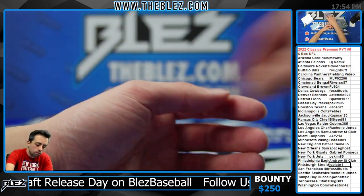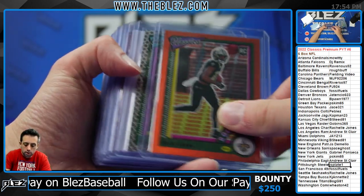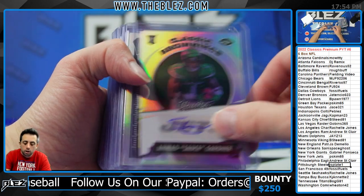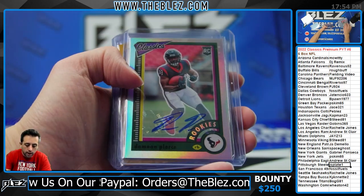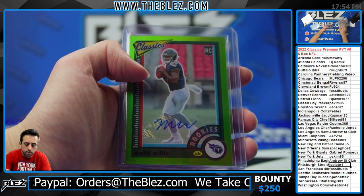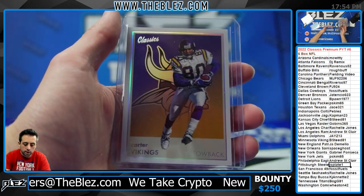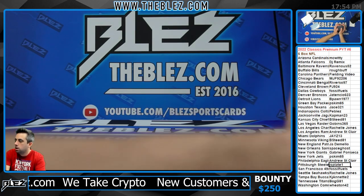Nice Burrow, nice Olave — good Olave break. Nice Kyler, nice Olave, nice break. Brian Robinson, Malik — nice Malik to 15, nice one-per-case Coach Carter.